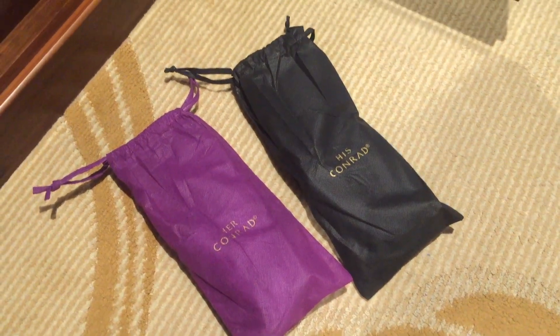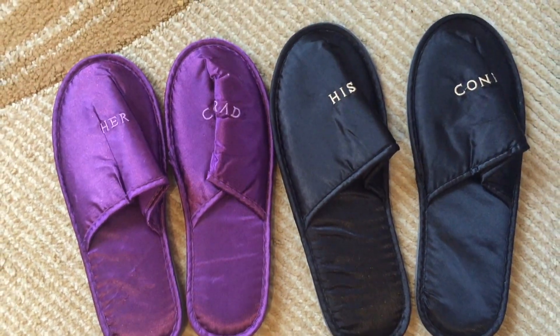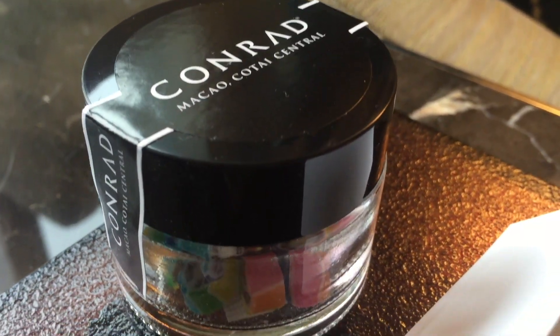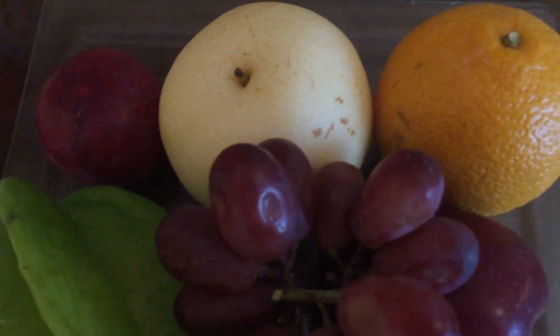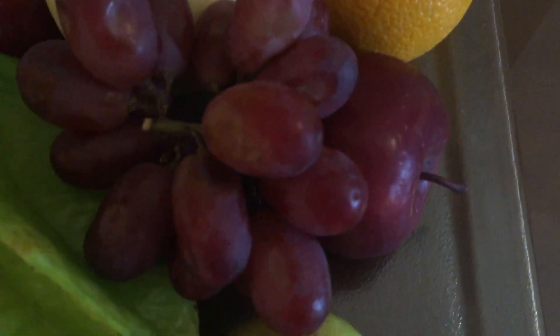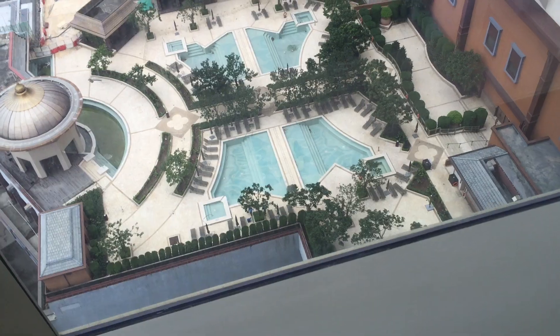The slippers are very comfy, more luxurious than the usual white slippers. Here's another souvenir — candy. They also gave us a nice food plate. You can tell that the hotel is trying to add more personal touches.